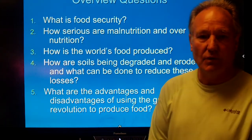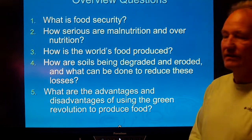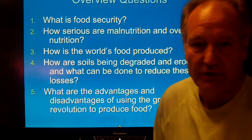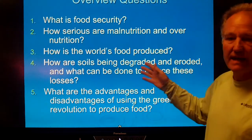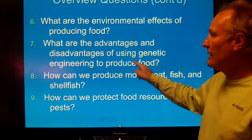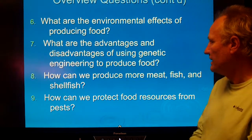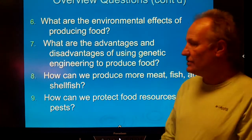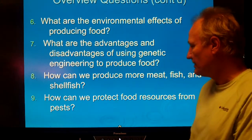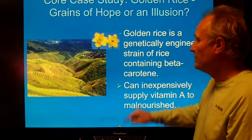Overview questions for this particular lecture deal with: what is food security, how serious is malnutrition and overnutrition, how is the world's food produced, what's happening to the soils relative to that, what are the advantages and disadvantages of the green revolution, the effects of producing food on the environment, the gene revolution, can we produce more meat, fish, and shellfish, and how do we protect our food resources against pests.